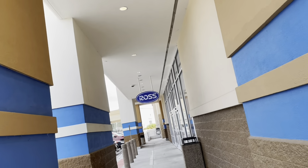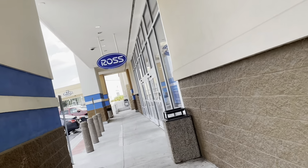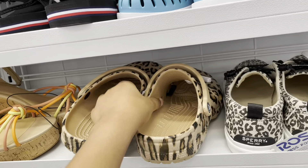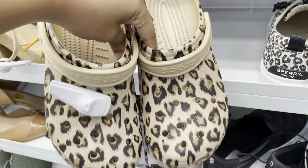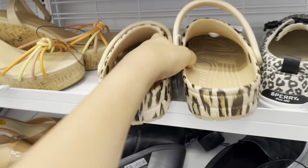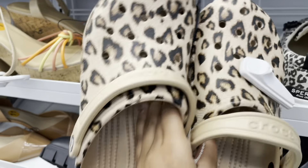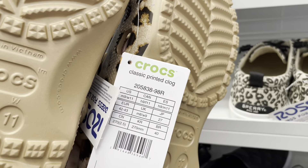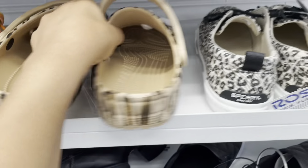Hey y'all, welcome back to the channel! I'm gonna be walking into Ross today to see what's new. They got a lot more Crocs in — I like these. I actually have some like this from Walmart, like the knockoff Crocs, but these are really cute. These are a size 11, and they're just 20 bucks.